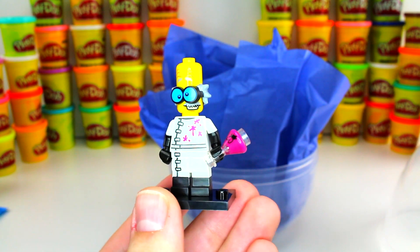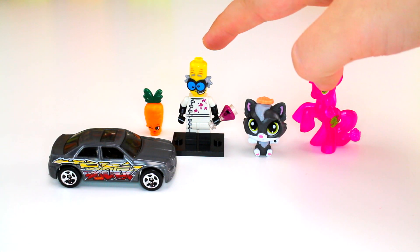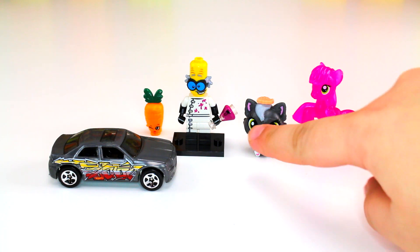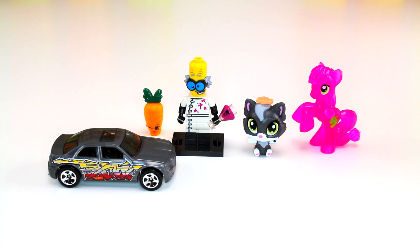Here are all the surprises in our Black Friday egg today: Hot Wheels Chrysler, Shopkins Wild Carrot, Lego minifigures Mad Scientist, Littlest Pet Shop kitty, and My Little Pony Berry Green. Thank you so much everyone for tuning in to OwlTC today. Make sure to like and subscribe to join the club, and we'll see you next time — bye everyone!